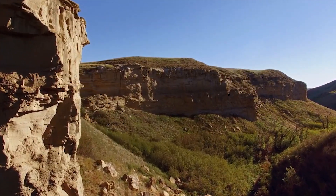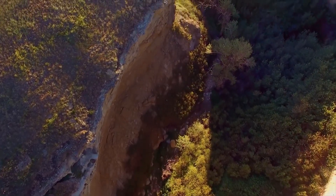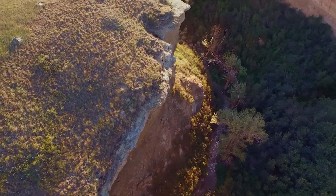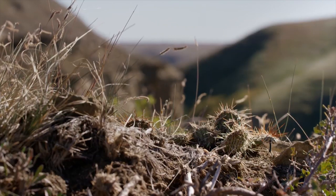A late autumn warm spell heats the prairie coulees of southern Alberta. But cooler nights and shorter days here signal change for a hunter on the move.